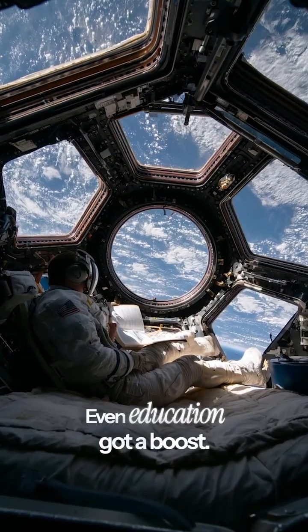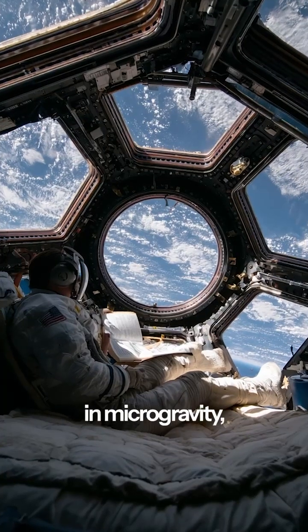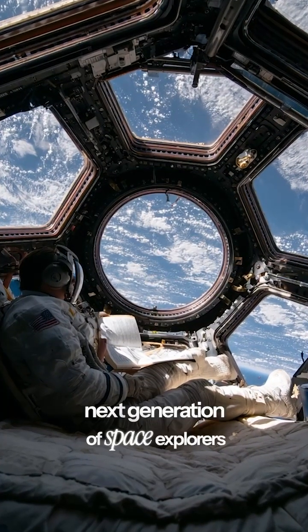Even education got a boost. Astronauts recorded themselves reading STEM-themed children's books in microgravity, inspiring the next generation of space explorers worldwide.